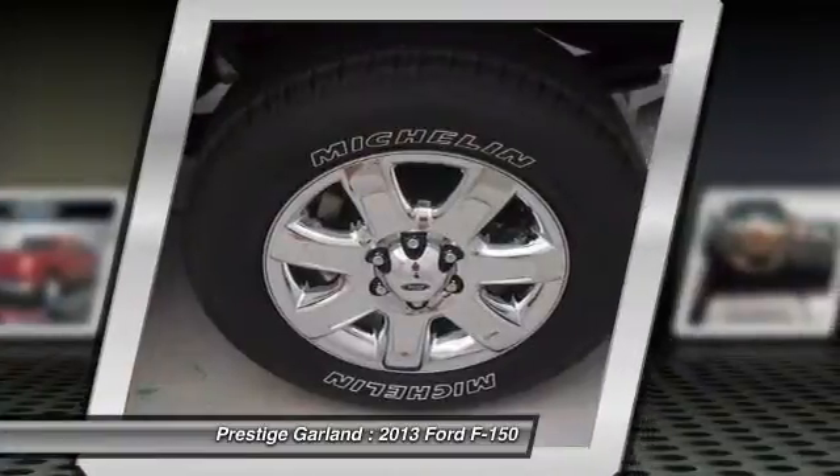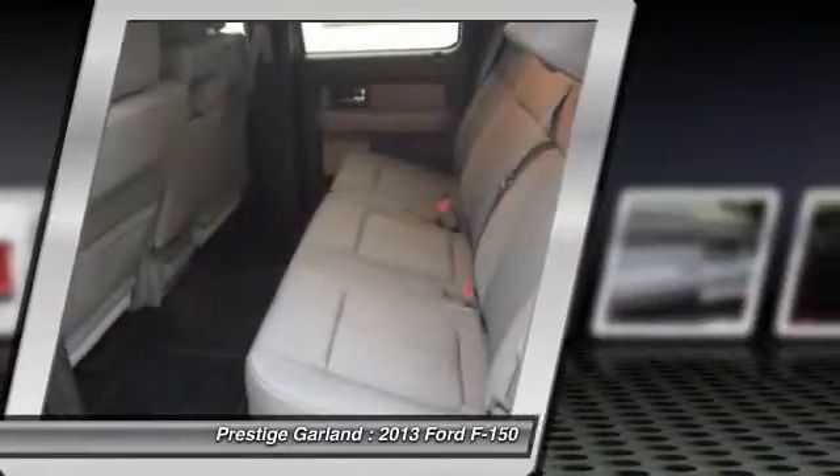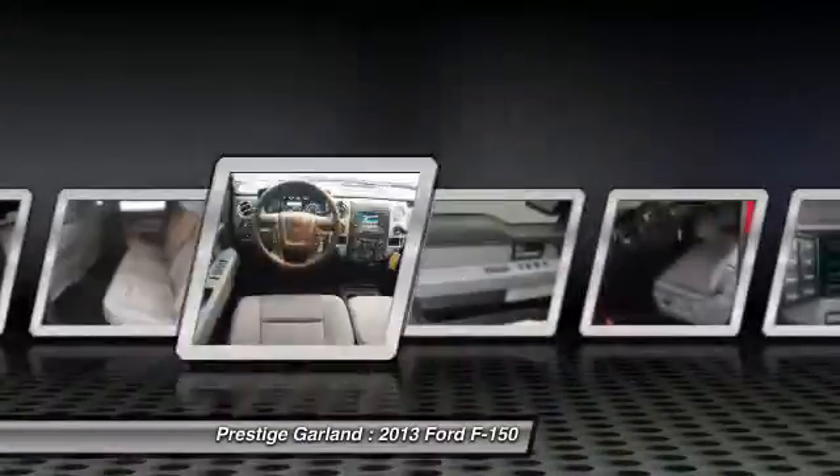Floor mats, keyless entry, cruise control. This isn't just a vehicle — it's an experience. So stop in for a test drive today.